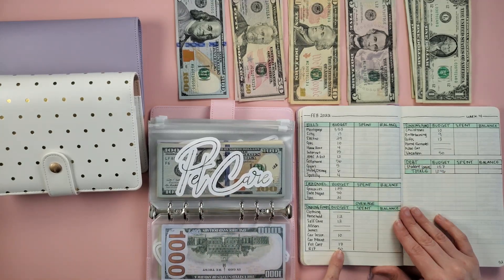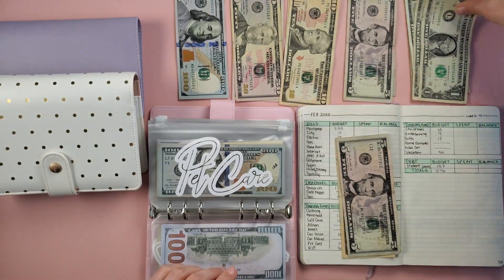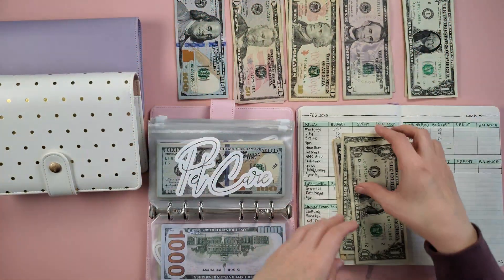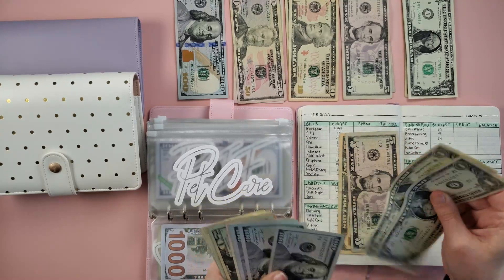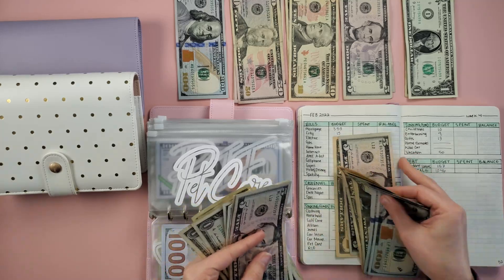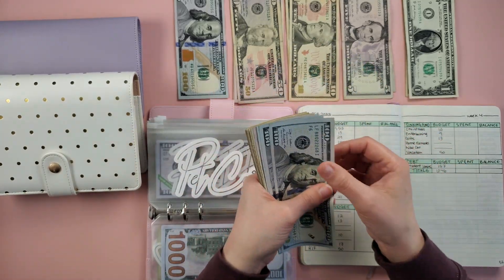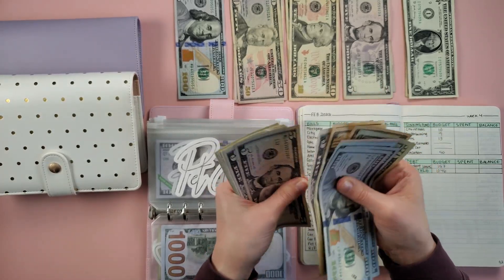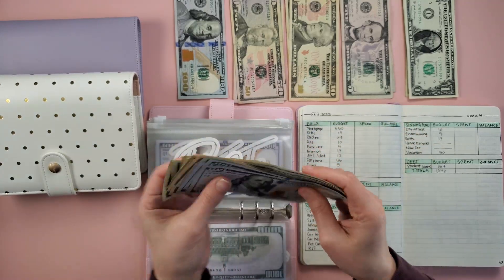Next is pet care — we're going to add $17: 10, 15, 16, 17. So now in pet care I have 100, 200, 300, 400, 450, 470, 480, 490, 500, 505, 510, 515 and counting singles up to $522. I have four pets and this covers vet bills, food, treats, toys — anything having to do with my pets.